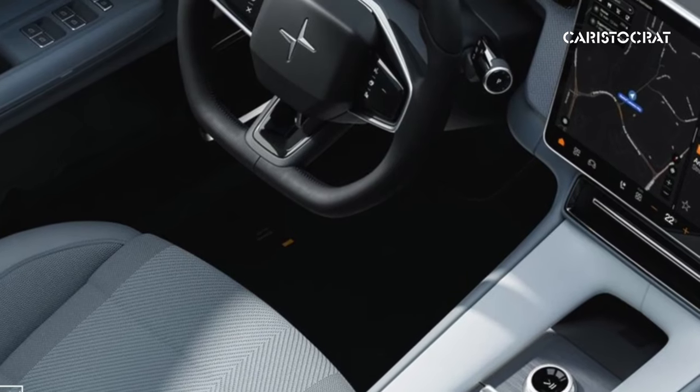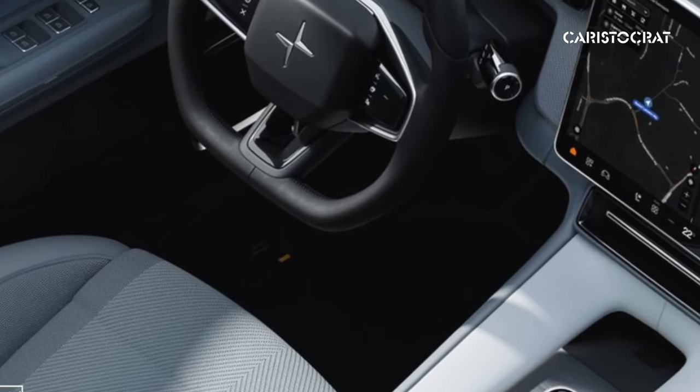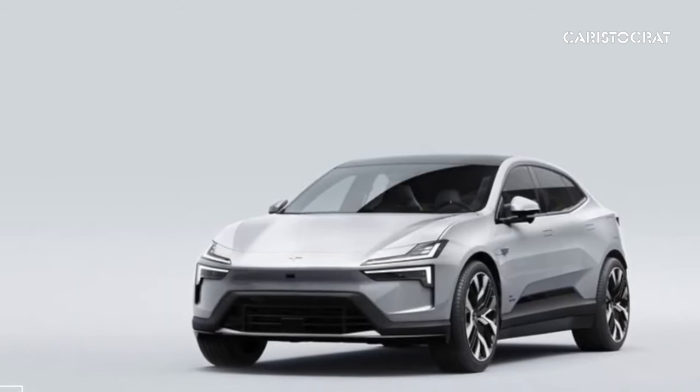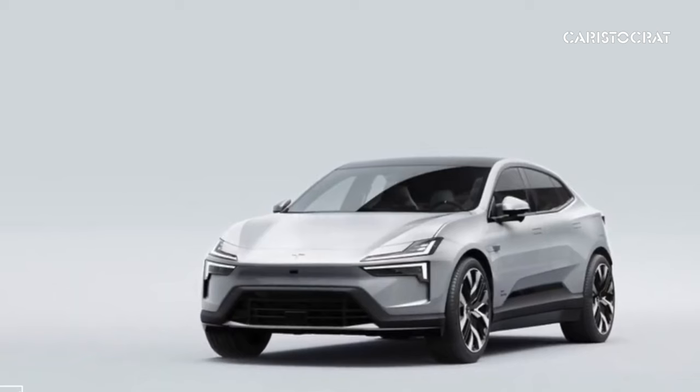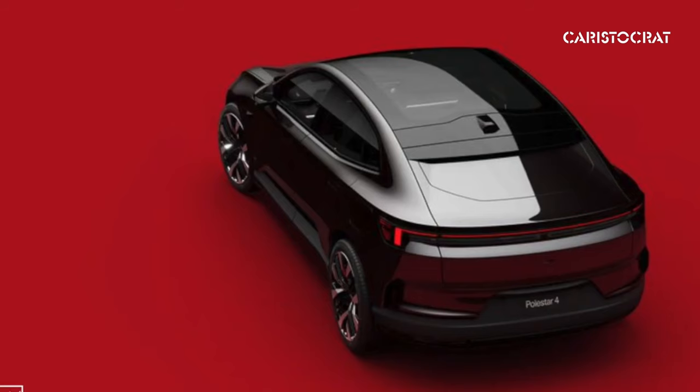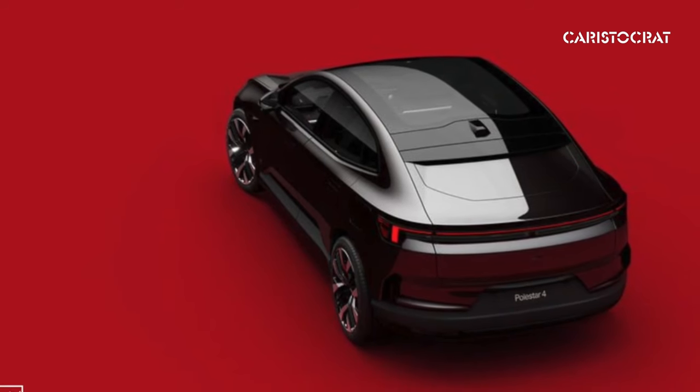Our biggest question is: what kind of experience does the massive blind spot create for the driver? For those who don't rely on their side mirrors, it could be a pain. That said, the Polestar 4 looks handsome with its short overhangs and fastback roofline.